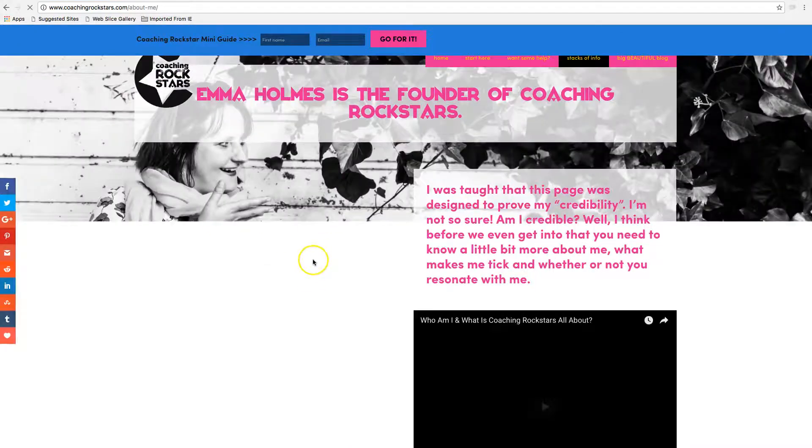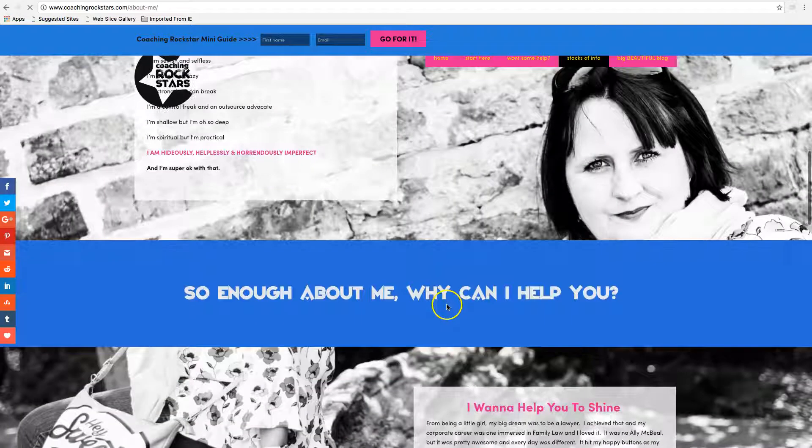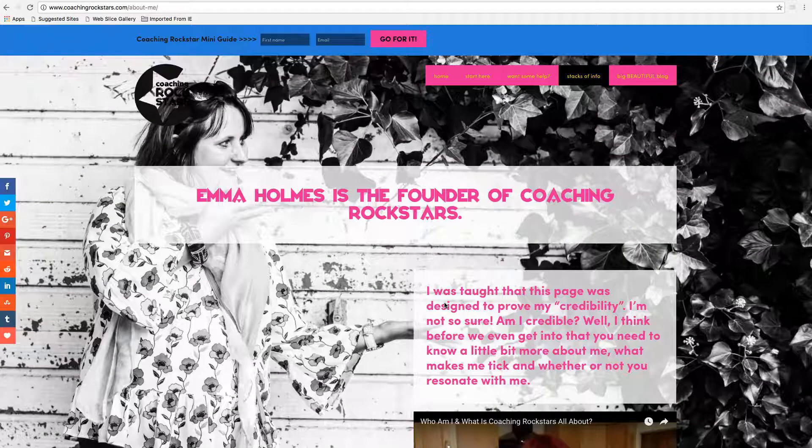So I'm just going to take you to her about page. She's got video incorporated, lots of information, very bright, very visual. However, Emma and I had a conversation about how we could simplify the website and the message, and make it more customer friendly — to take you on a journey in a simple format.